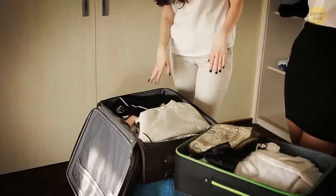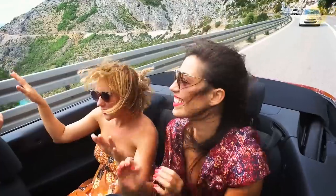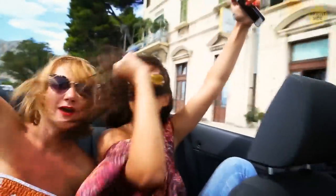Hey, summer's coming! Here's our Brightside-approved checklist of stuff you gotta take with you, plus some tips for you to be fully prepared for your vacation.